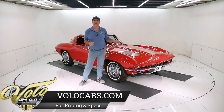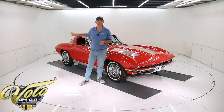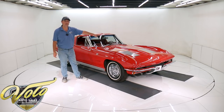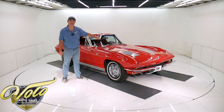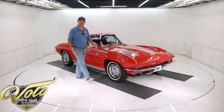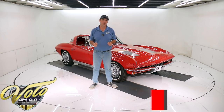This one here is a really good, honest car. It's a factory red on red power window car. Numbers matching 340 horsepower, numbers matching 4-speed, and original 411 posi rear. It's got a lot going for it. Go to volocars.com — you can read all the specs, study over a hundred pictures, and that's where you find prices on over 200 of the collector cars we offer for sale.